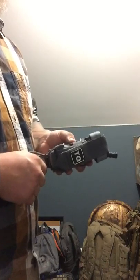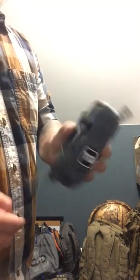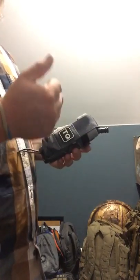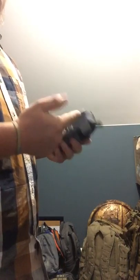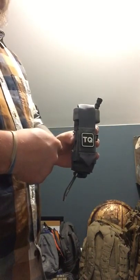We've already got a tourniquet in there, as you can see — one of the ones that's pretty much standard, that you mostly see on everybody's gear. Of course you've got the TQ patch on here, so you can tell that you're holding a tourniquet in this pouch.